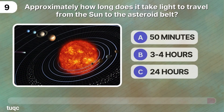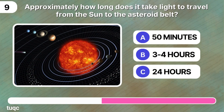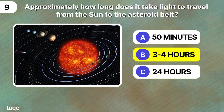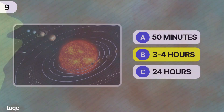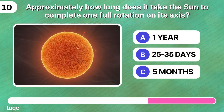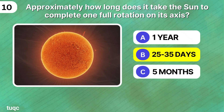Space quiz number nine: approximately how long does it take light to travel from the sun to the asteroid belt? It's three to four hours. Approximately how long does it take the sun to complete one full rotation on its axis? It's 25 to 35 days.